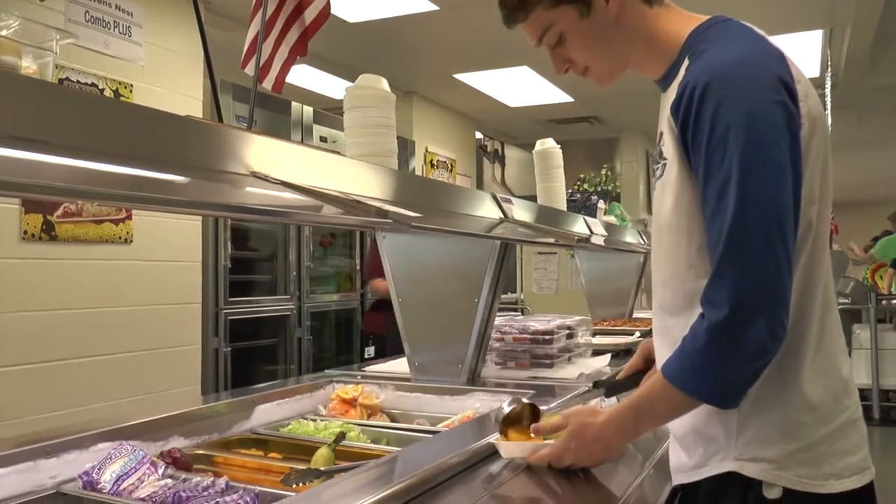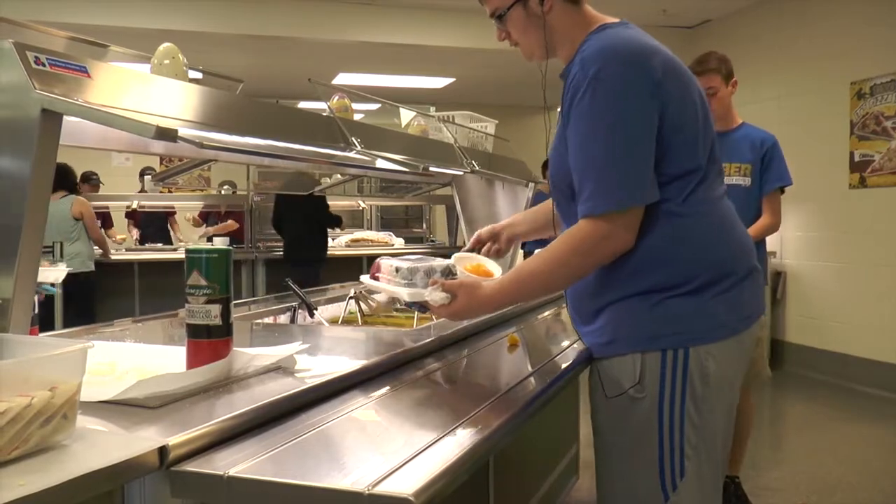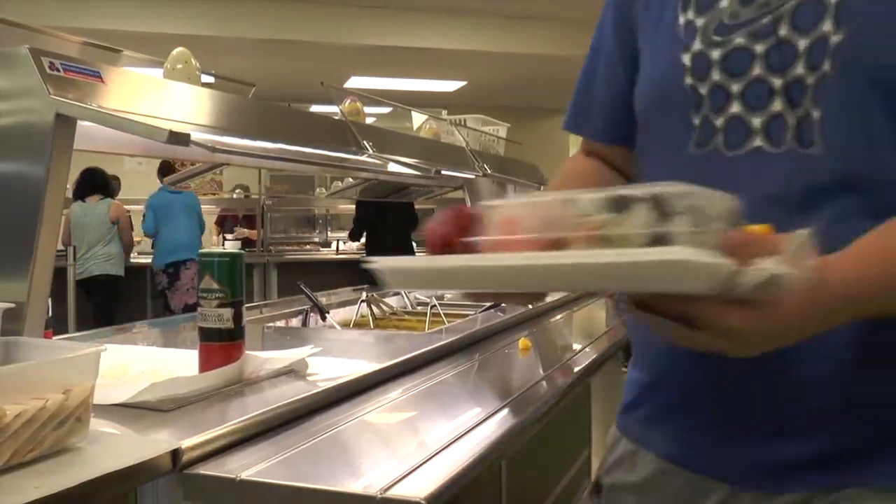Everything that is available on the Combo side is also on the Combo Plus side, including items from the salad bar which have been moved over to the side which used to be a la carte. It should shorten the line so that people that go to the Combo can also go to Combo Plus and not wait so long and have a short lunch.